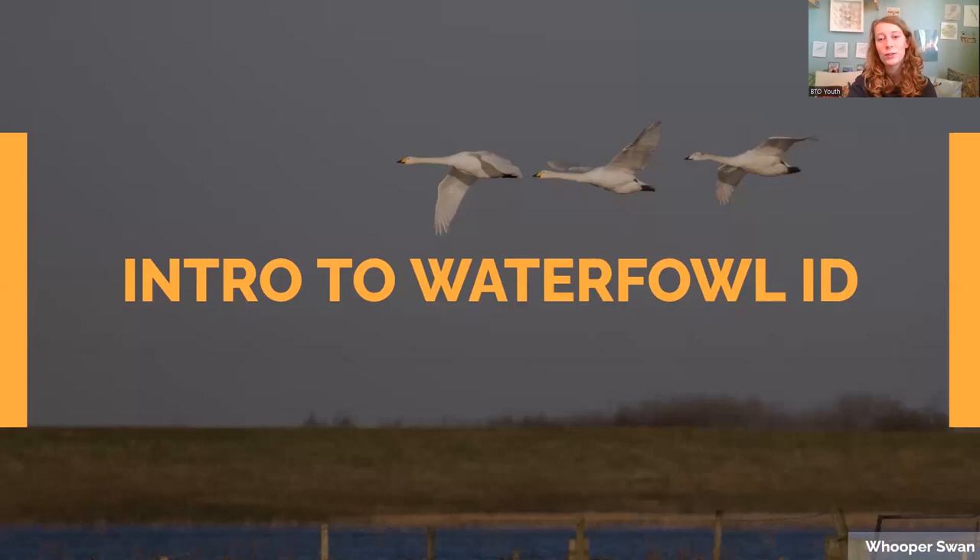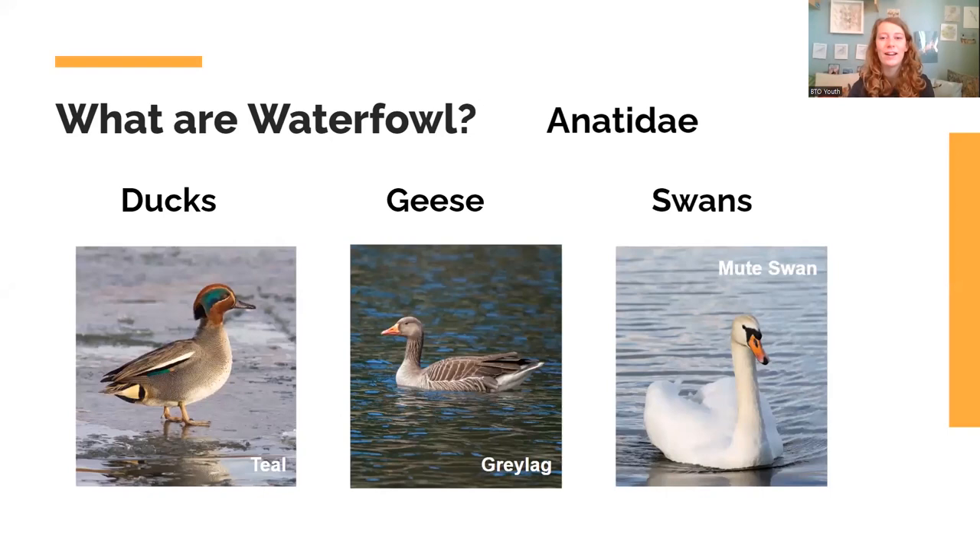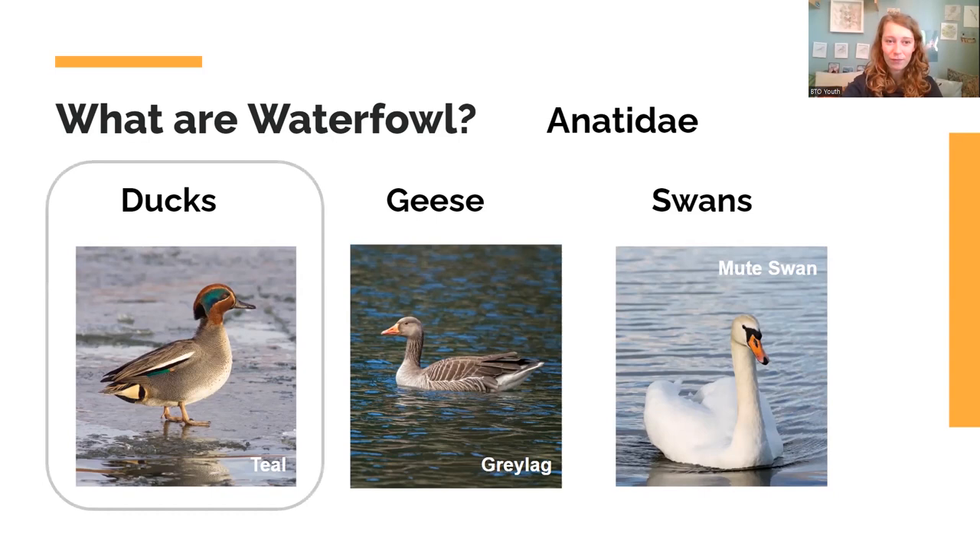Now we're going to focus on waterfowl ID. The family is Anatidae — ducks, geese, and swans. Ducks tend to be quite small, with shorter bills and quite short legs. Geese are a bit bigger, with quite long necks and longer legs. Then you've got swans — white, with long necks. Today we're going to focus mainly on duck ID, but a lot of the features we'll talk about in terms of shape you can also use on other groups, and really on any birds — it opens your eyes to what to look for.